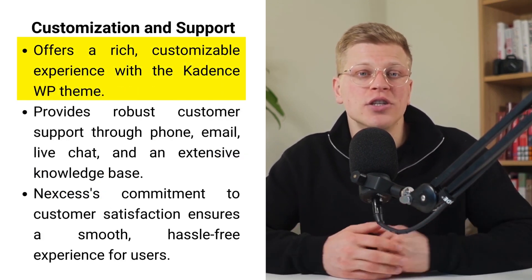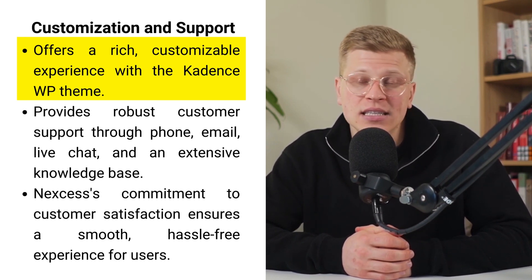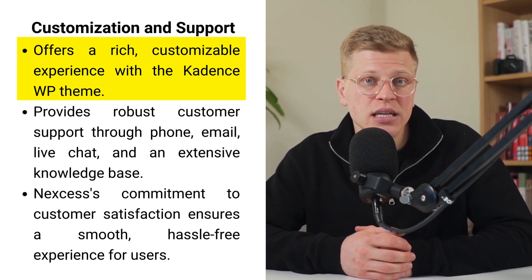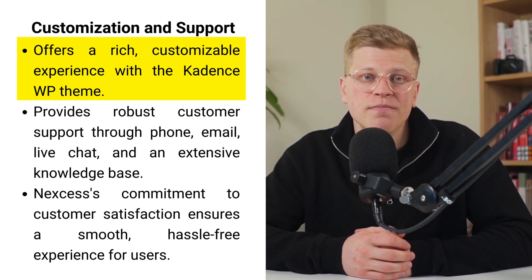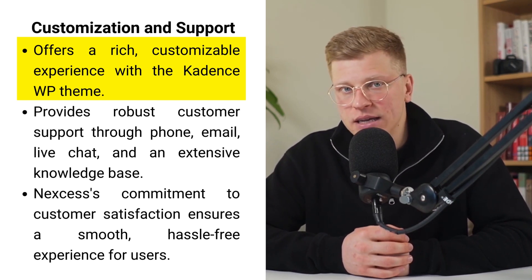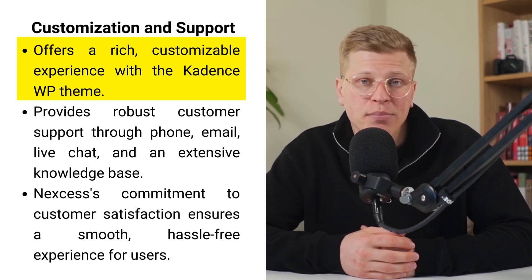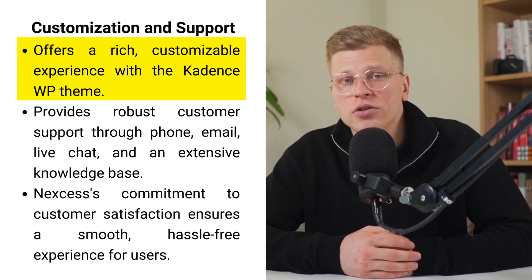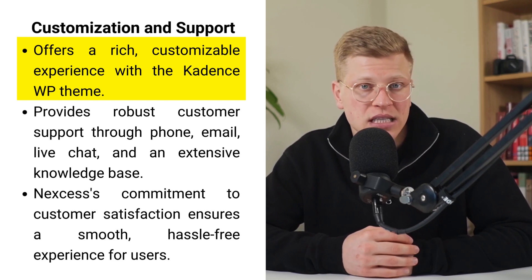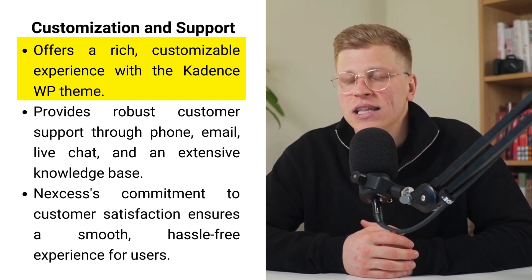Despite its simplicity, Store Builder does not compromise on offering a rich, customizable experience. The integration with the Cadence WP theme lays a robust foundation for your website, enabling a degree of design flexibility that aligns with your brand identity and vision. This flexibility is crucial for businesses aiming to stand out in the competitive e-commerce space, whether it's your initial foray into online retail or you're transitioning from a platform that no longer meets your needs — all without requiring extensive technical know-how.